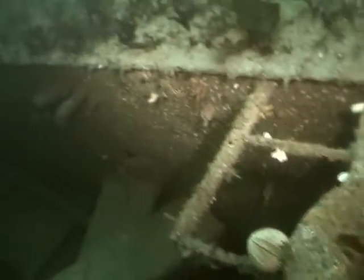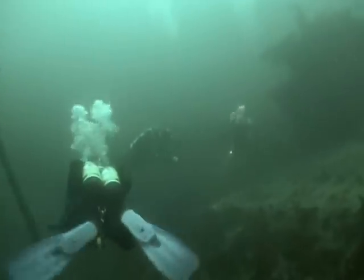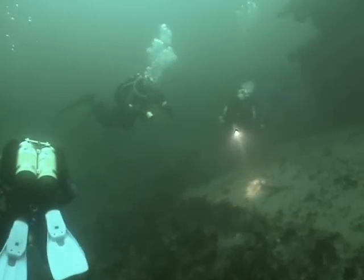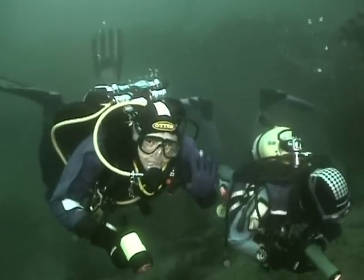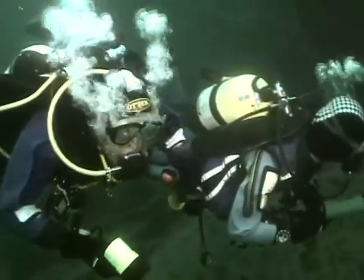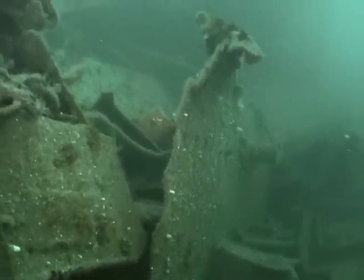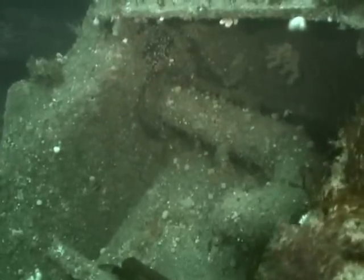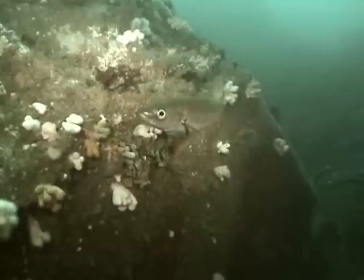As you proceed to swim from the stern towards the bow, the superstructure becomes less and less recognisable. In fact, as you reach the base of the rock that was the cause of the ship's demise, all that remains is a tangle of metal, which is now the hunting ground of many large pollock.